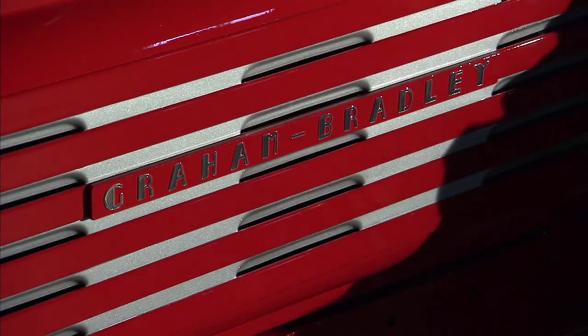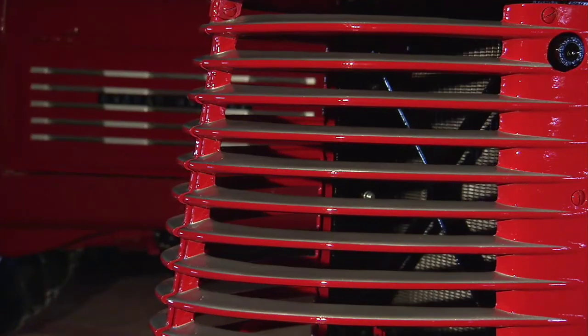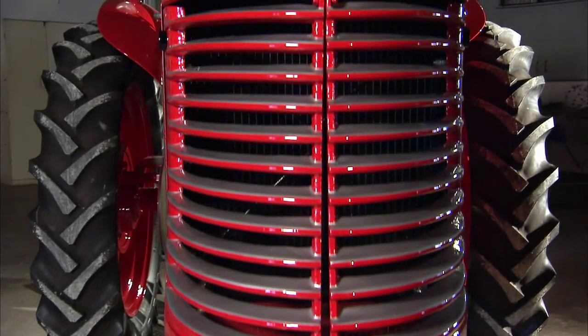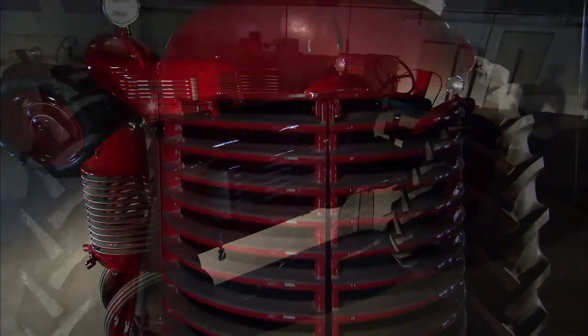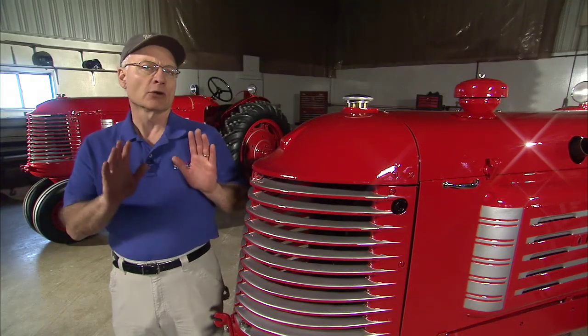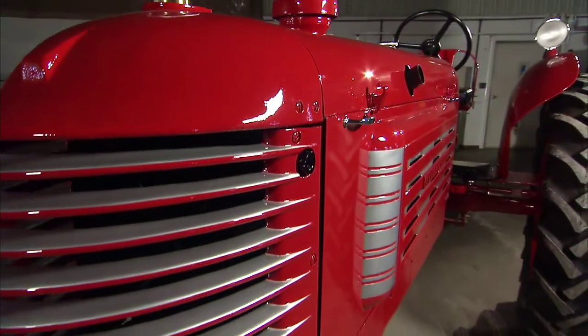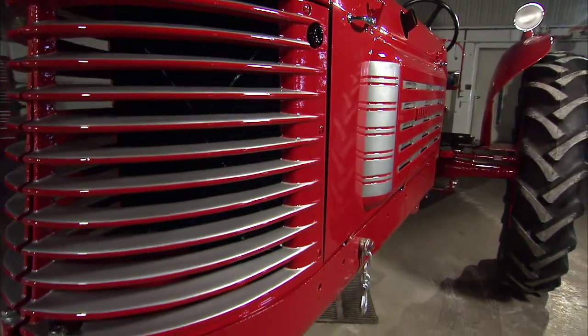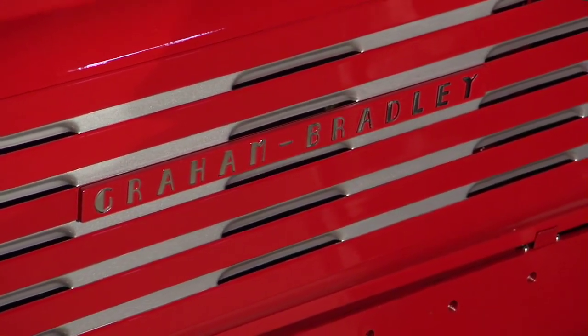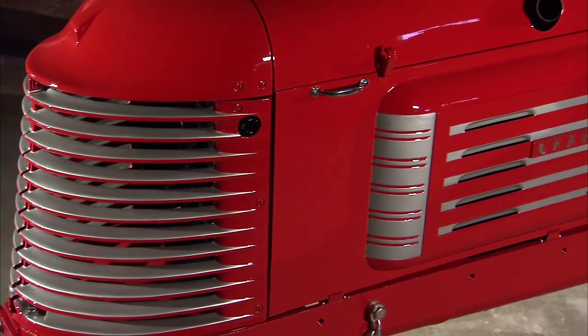The company took the bullet nose and sleek styling from Graham Page cars, created by famed auto designer Amos Northrup of Murray Body, and put it on the model 503. This streamlined beauty not only announced its presence with a striking front grill reminiscent of a fighter plane, but also punctuated this nose with distinctive side curtains, reflecting its Art Deco design roots.